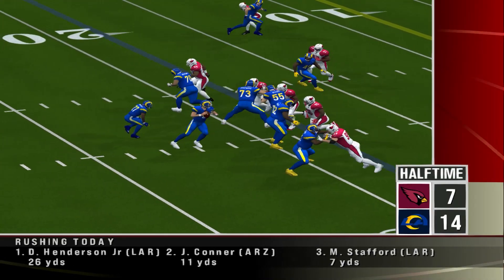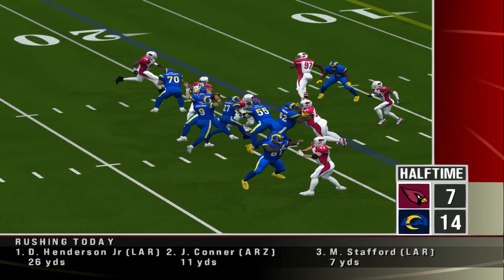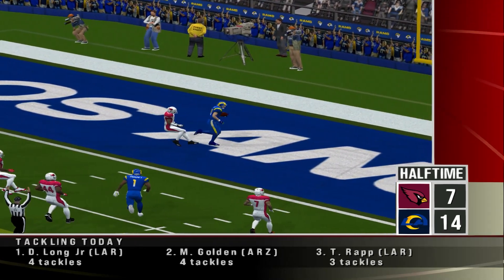Rams later on in the second quarter — number 9 would drop back and deliver a strike on this one. They get the first score and go up by 7.